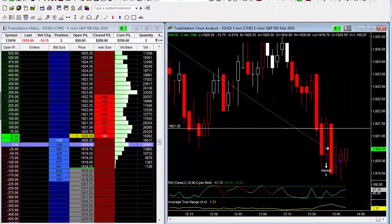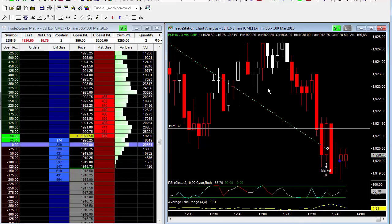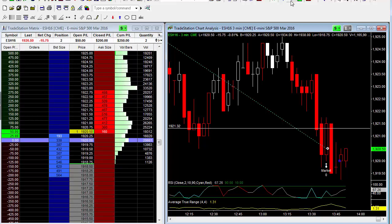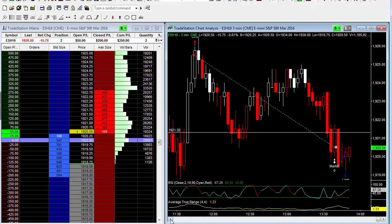Alright, good afternoon everybody, this is Todd Mitchell and we are long the S&P's, got a small position down here near the lows at 1920. We had a good short trade this morning, we picked up a little bit here, we're up $200 for the day, closed profits for the day $200. Bonds had a huge move to the upside today and that took the market lower, but I'm thinking the market is going to bounce in here — how big, I don't know.